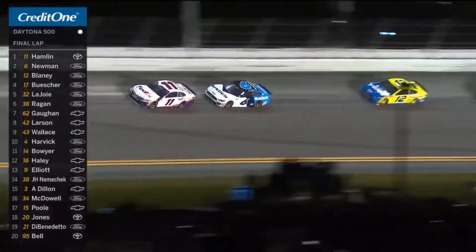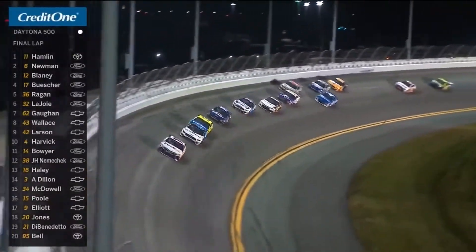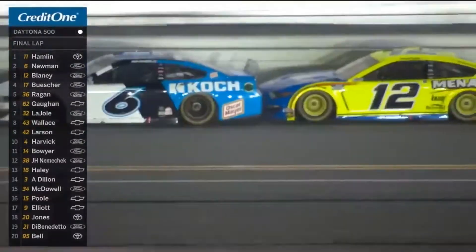Still green. Still green and here they come. Here comes Blaney — Ryan Blaney up behind Ryan Newman, trying to get him to Hamlin. Newman backed up to Blaney. Big run coming here.